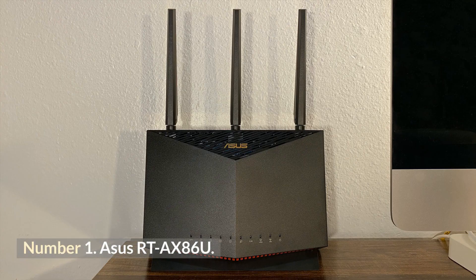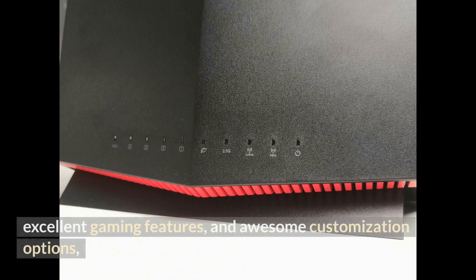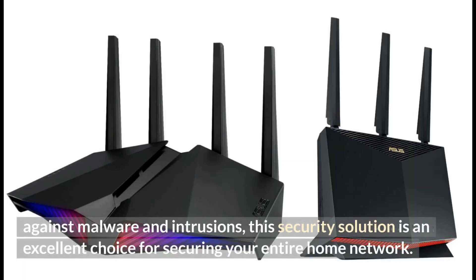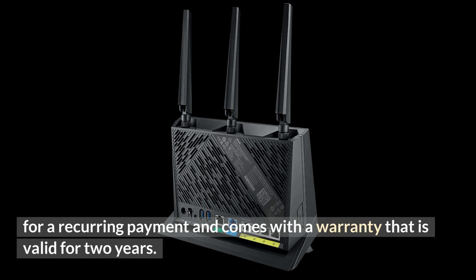Number 1: ASUS RT-AX86U. The ASUS RT-AX86U is a Wi-Fi 6 powerhouse that delivers excellent speeds, excellent gaming features, and awesome customization options, all for less than $300. In addition to its high-end performance, it offers lifetime protection against malware and intrusions without the need for a recurring payment, and comes with a two-year warranty.